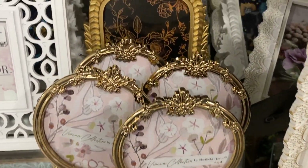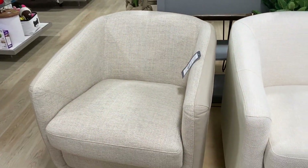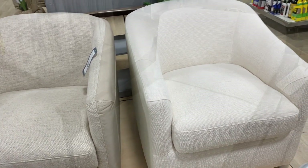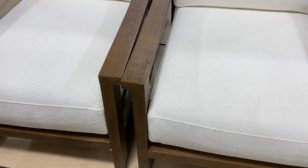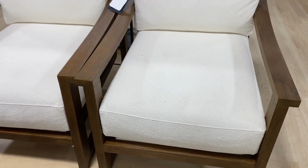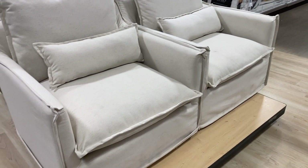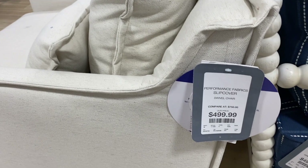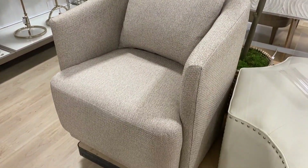I have to say I was super impressed with the selection of accent chair seating at my HomeGoods today. They had so many different fabrics and textures available — swivels, non-swivels — really great options. They were all a little pricey, ranging anywhere from $400 to $600 depending on the chair, but they are all very unique and not something you're going to find in every single store.